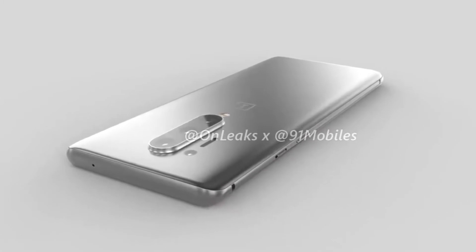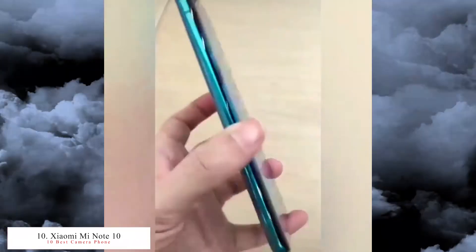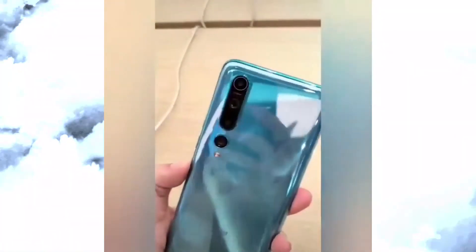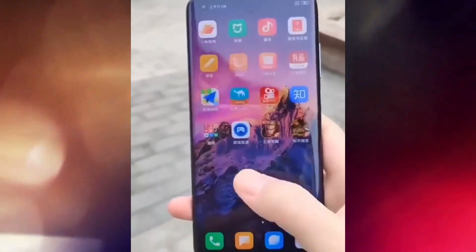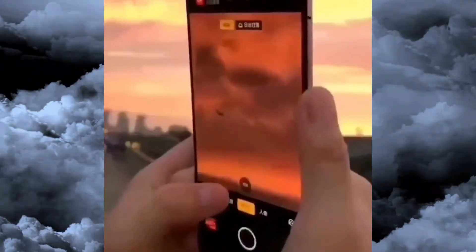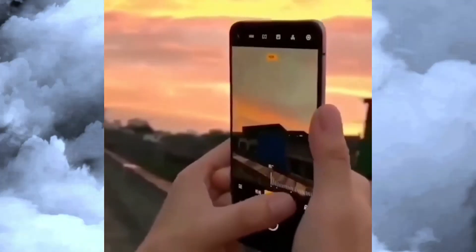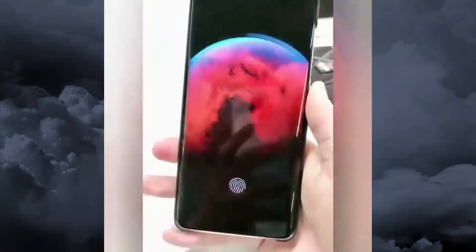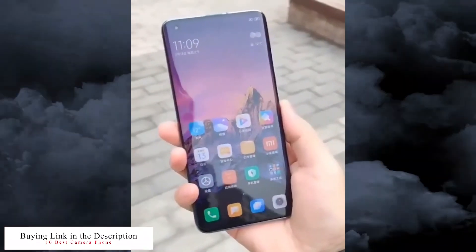The tenth and last best camera phone is the Xiaomi Mi 10 Pro, released in February 2020. It has four cameras: a 108 megapixel f/1.7 wide angle, a 12 megapixel f/2.0 telephoto, an 8 megapixel f/2.0 telephoto, and a 20 megapixel f/2.0 ultra wide. Features include triple LED dual tone flash, HDR, panorama, PDAF, laser autofocus, OIS, 3.7x optical zoom, 5x hyper zoom, and 50x digital zoom. Video recording is 8K at 30fps, 4K at 60fps, and slow motion at 960fps in 1080p, with gyro EIS.